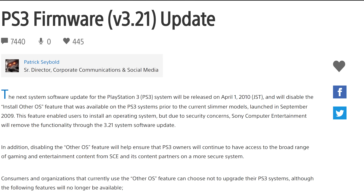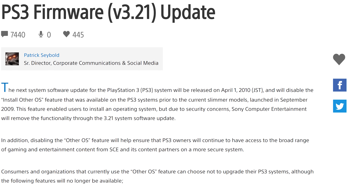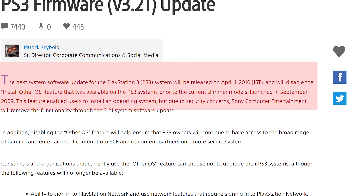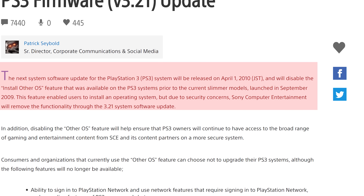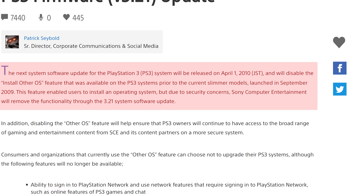In effect, disable Linux from ever running on the PlayStation 3 again. The next system software update for the PlayStation 3 will be released on April 1st, 2010, and will disable the Install OtherOS feature that was available on PS3 systems prior to the current slimmer models. This feature enabled users to install an operating system, but due to security concerns, Sony Computer Entertainment will remove this functionality through the 3.21 system software update.